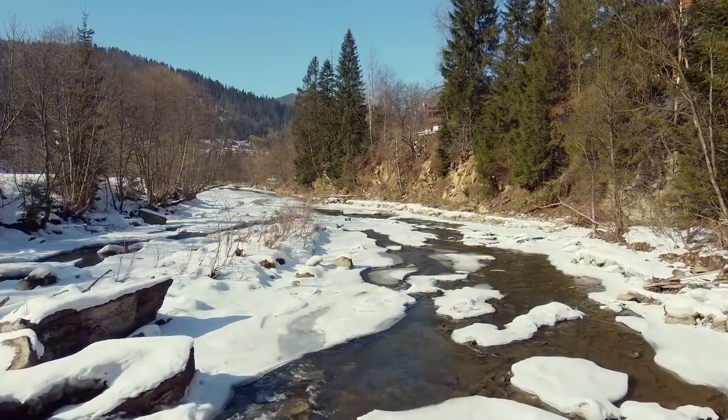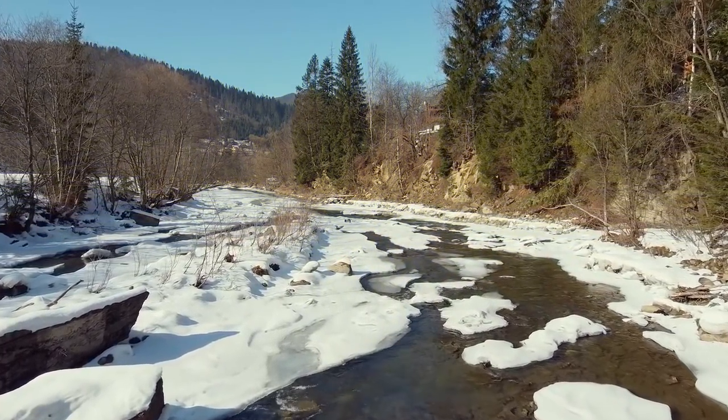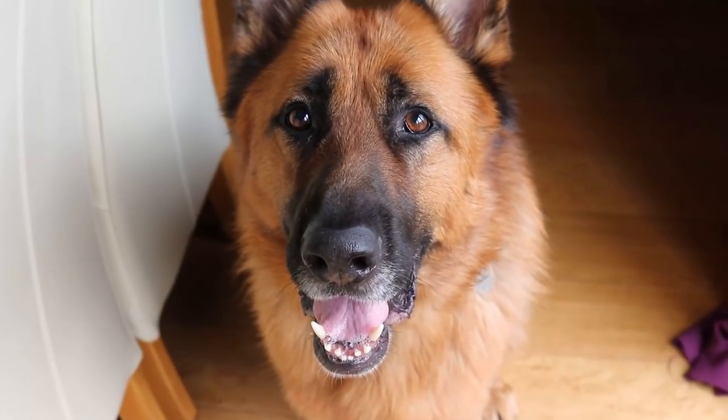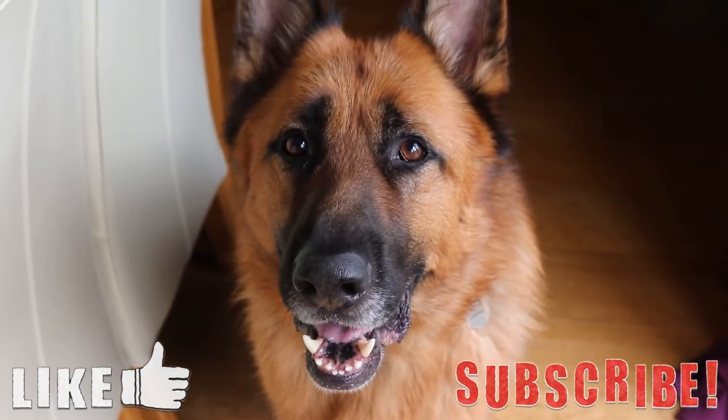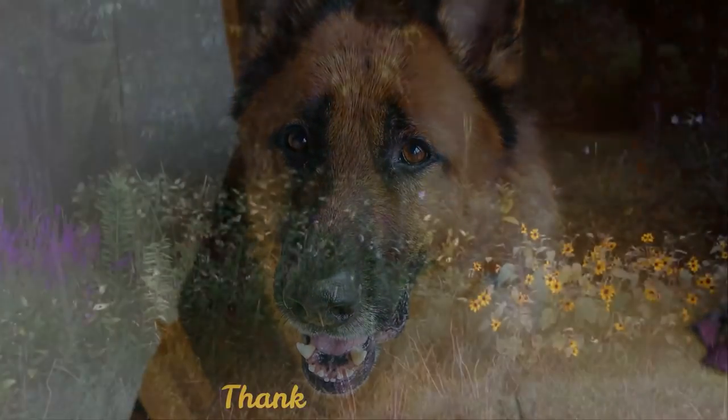That's about it for this video. If you have a location you want me to cover in the next video, leave it down in the comments below. Thank you for watching, I hope you enjoyed. If you liked it, please leave a like and subscribe if you want to see more videos like these. Until next time, goodbye.